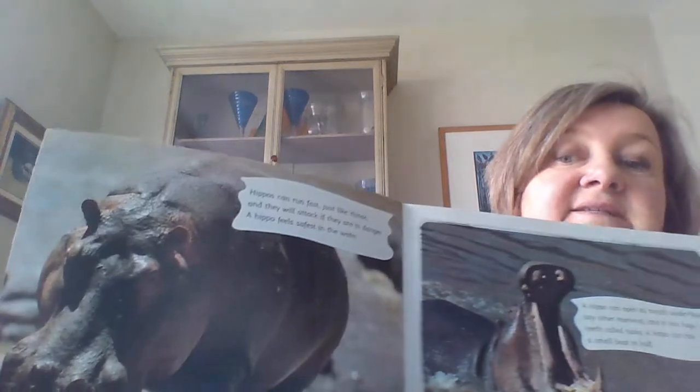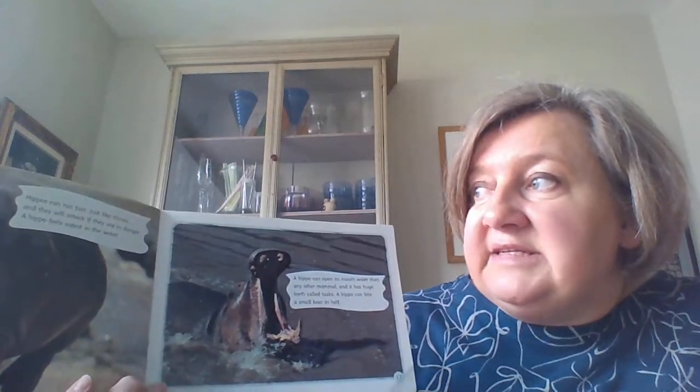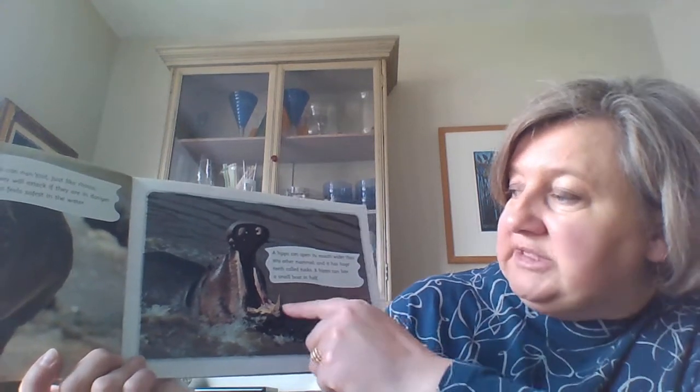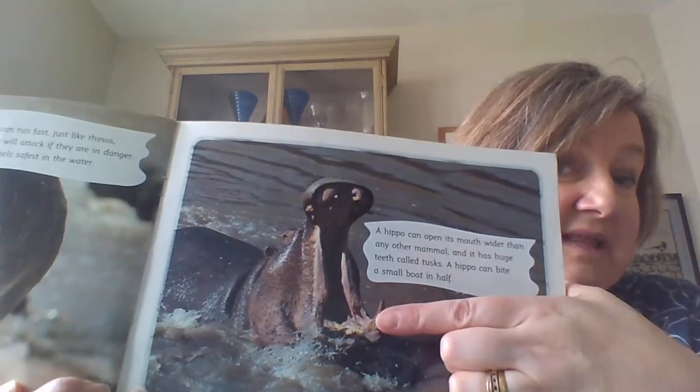Hippos can run fast, just like rhinos - see that hippo really close there - and they will attack if they are in danger. A hippo feels safest in the water. A hippo can open its mouth wider than any other mammal and it has huge teeth also called tusks - a hippo can bite a small boat in half. Hippos live in groups of between 10 and 20 females with their babies, and they're guarded by one powerful male called a bull.